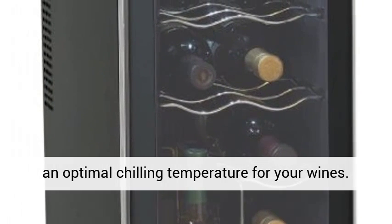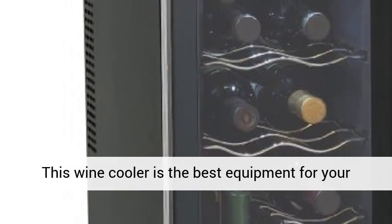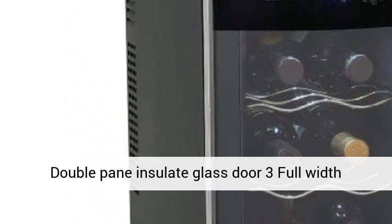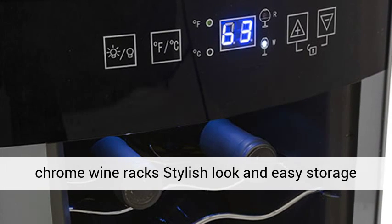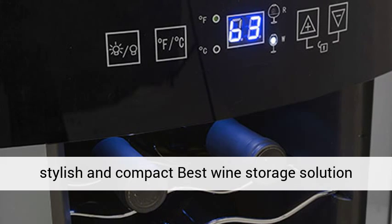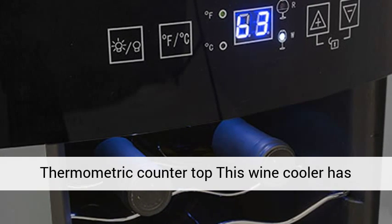This wine cooler has attractive features like a double pane insulated glass door, 3 full-width chrome wine racks, stylish look, easy storage, platinum finish accents, modern feel, lightweight, stylish and compact design — making it the best wine storage solution for a thermoelectric countertop.